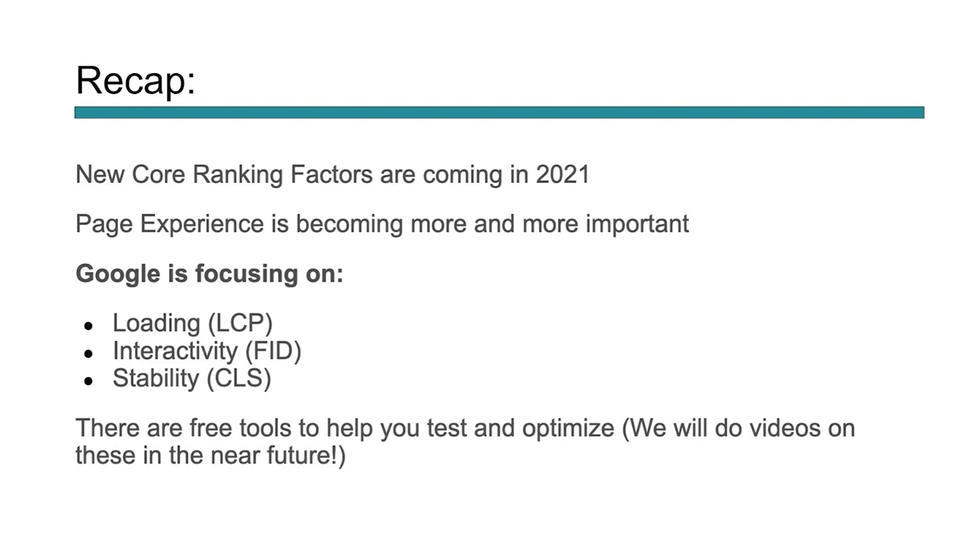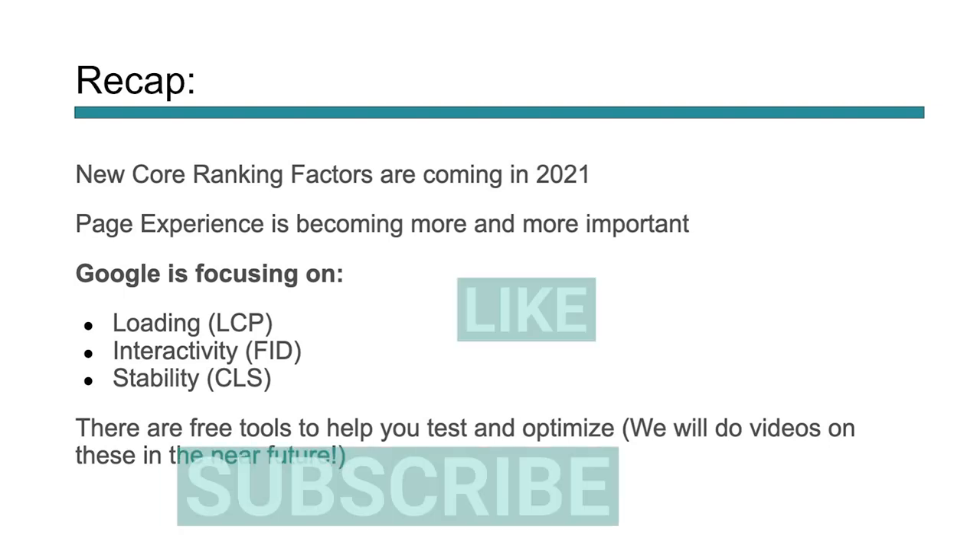So here's a recap. In 2021, Google is rolling out a new ranking factor all about page experience, and it's going to become more and more important. SEO is becoming incorporated in every single aspect of the marketing funnel — it's not just about keywords, core topics, or writing content. It's about everything from user experience to how people move from the top to the bottom of the funnel. Make sure you're focusing on these new areas of loading, interactivity, and stability. There are free tools to help you test and optimize. This ranking factor is not coming out this year — we'll have six months of lead time. But you can start focusing on it now and getting your site prepared for when page experience becomes a factor.